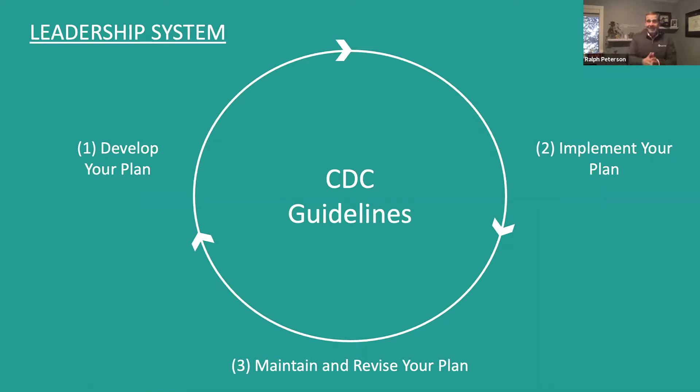The CDC follows the same system: develop your plan, implement your plan, maintain and revise your plan — it's always going in a circle. Developing your plan is not stationary. You don't develop a plan one time, never make a correction, and you're done. The best thing to do is develop a plan, implement it, communicate with everybody who needs to know, then look at the plan: is it working? Do adjustments have to be made? As adjustments are needed, you can update and develop your plan even further. That is the point of a leadership system and the CDC guidelines.